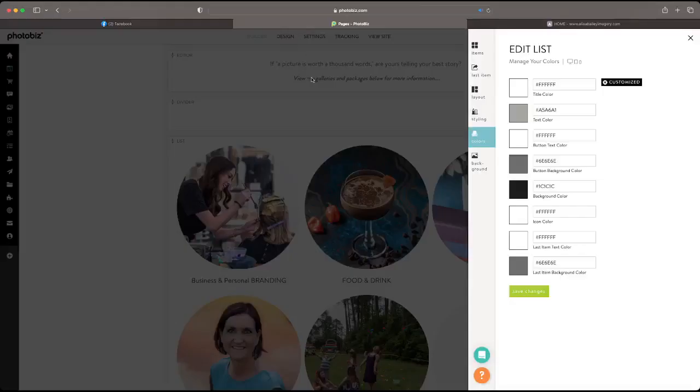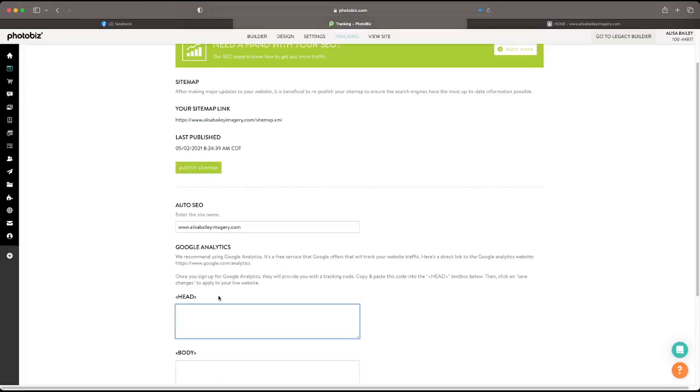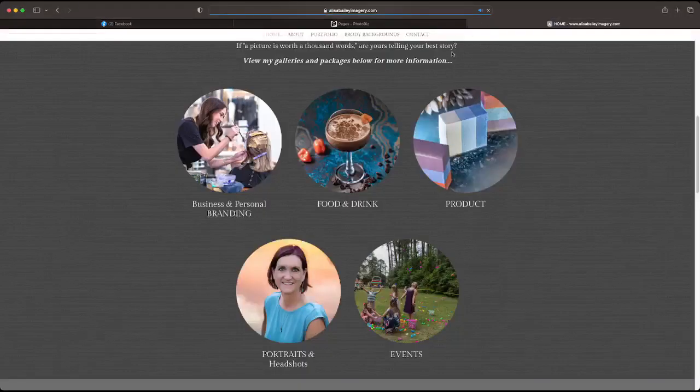Something I definitely recommend is keeping consistency with your text. You have 'Portraits and Headshots' in lowercase — that's something I would modify. Tanya Brown Gibson has a question: how do I view analytics? For Photobiz, make sure you've set up Google Analytics. If you haven't, go to google.com/analytics, set that up, then in the website builder click on tracking. In that section there's a field for Google Analytics — paste that code in, hit save changes, and it'll track everything in Google.